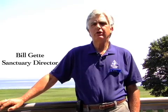I'm Bill Getty, I'm the Sanctuary Director here at the Joppa Flats Education Center in Newburyport. And as you can see behind me, we're located right here on the beautiful Merrimack River.